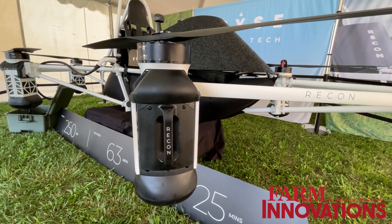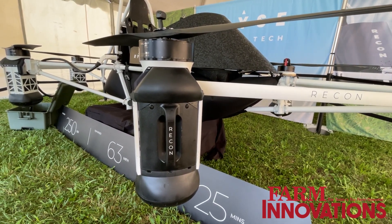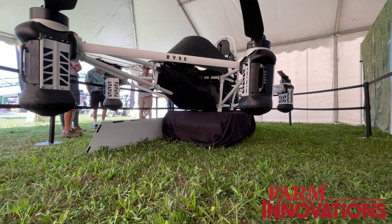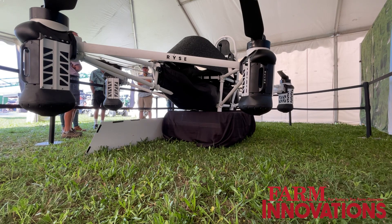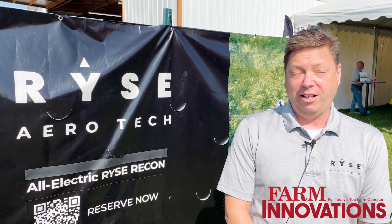Drone technology is unmanned — it can let you see something, but you can't do something. The idea behind the Recon is you can see it and do it. With the amount of thrust you have with the vehicle, you can get right above a crop, just be a few feet above it and blow it out. See what's going on very closely to it, and if you need to land, you can land and take care of it.